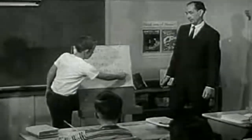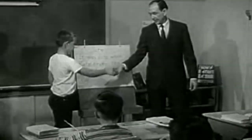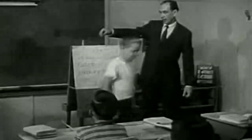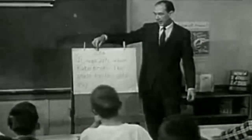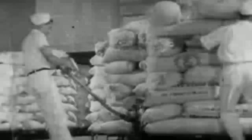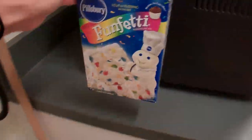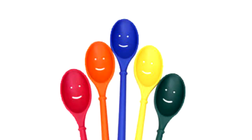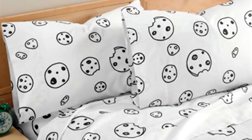Now we're going to go through the phases of self-regulation by showing you a step-by-step example of how we can regulate our own learning when the task at hand is baking cookies. The first of the three phases is planning. Task analysis, goal setting, and strategic planning would include getting your ingredients: cookie mix, two eggs, oil, a mixing bowl, a mixing spoon, a cookie sheet, and an oven.